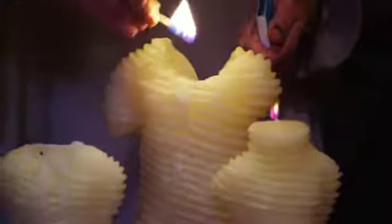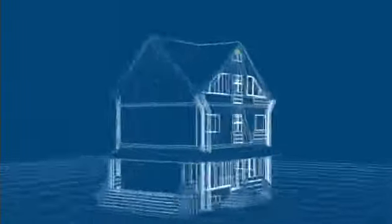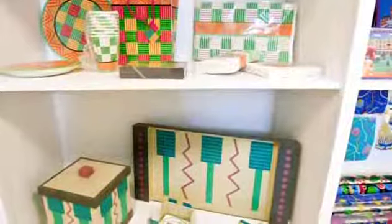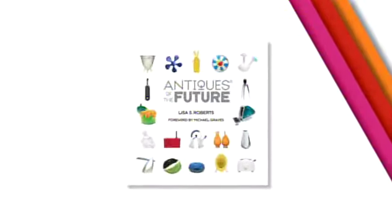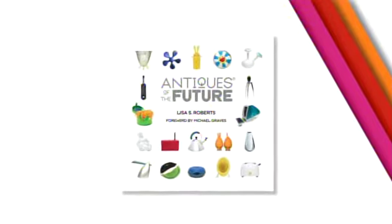Meet Lisa Roberts. She's a sought-after tastemaker who calls trend-setting designers her friends. She started her career as an architect, then became a product designer. You can find her designs in all the top department stores. Her first book, Antiques of the Future, was a huge success.